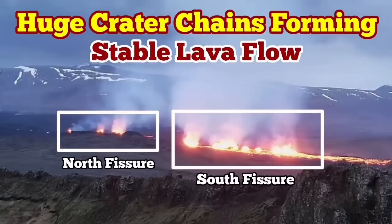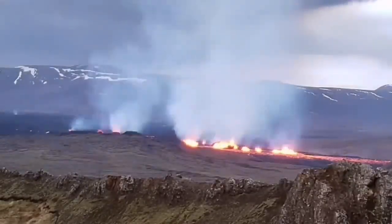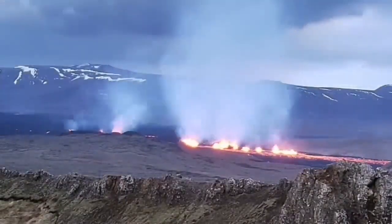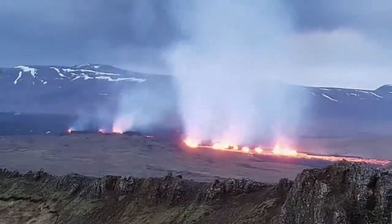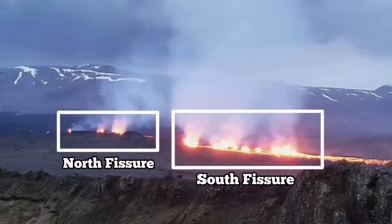The most recent eruption of the Sundunka craters of the Svartsengi volcanic system has very interestingly formed a series of craters — a chain of craters, like what we had previously as the Sundunka chain of craters. We have two groups of them.